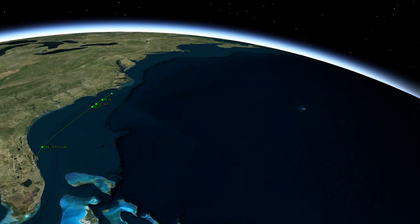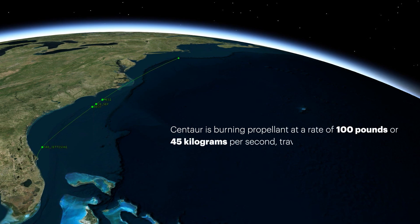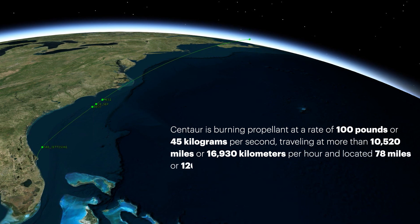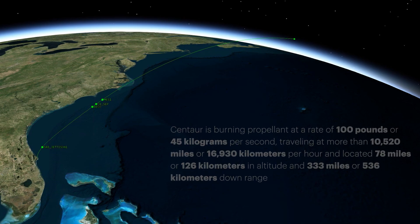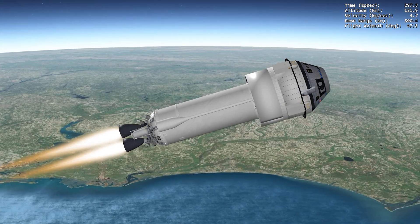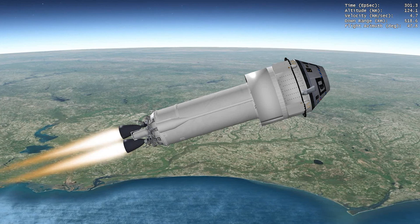Approaching aeroskirt jettison, the Centaur is burning propellant at a rate of 100 pounds or 45 kilograms per second, traveling at more than 10,520 miles or 16,930 kilometers per hour and located 78 miles or 126 kilometers in altitude and 333 miles or 536 kilometers downrange. The ULA-designed aeroskirt extends the Starliner surface, enhancing its aerodynamic characteristics and stability and minimizing the loads of this unique crewed configuration.